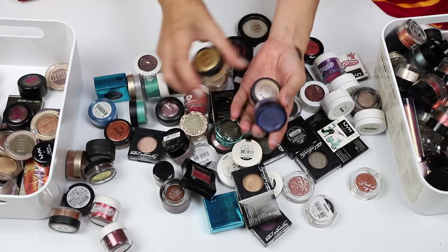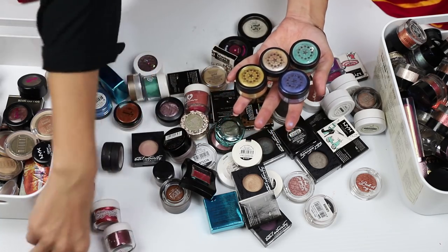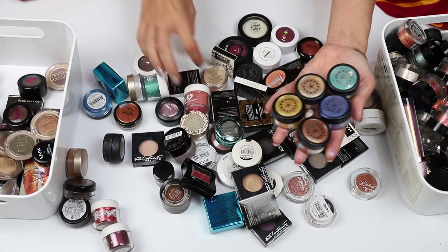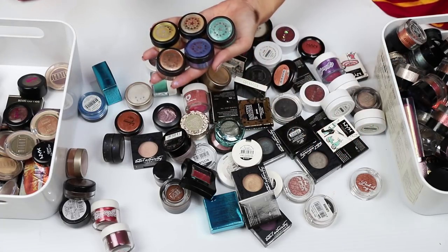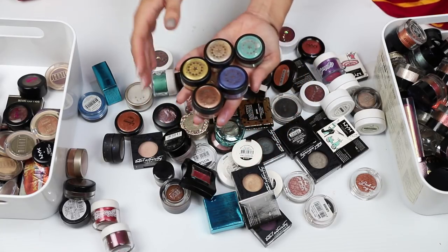These are Cosmetic Kitchen pigments and I do like them, I just don't reach for them as much as I feel like I should. I think that's all of them, so I'm gonna get rid of them. I just don't reach for them.